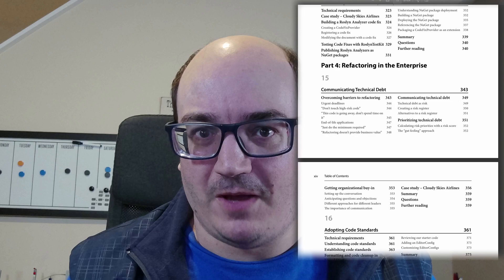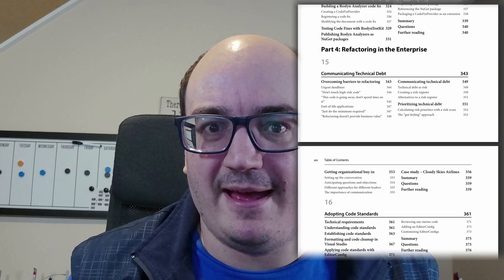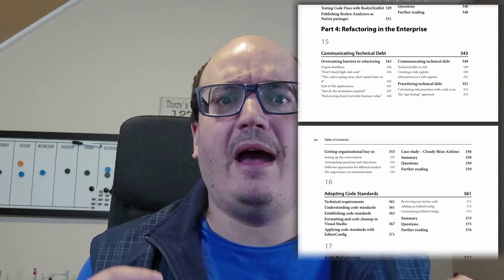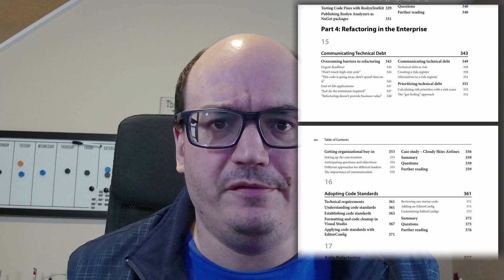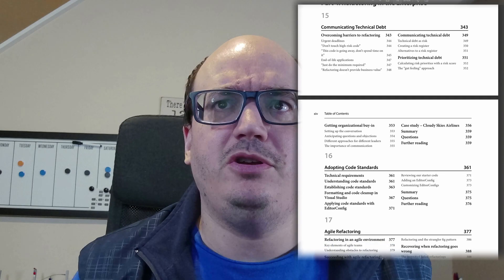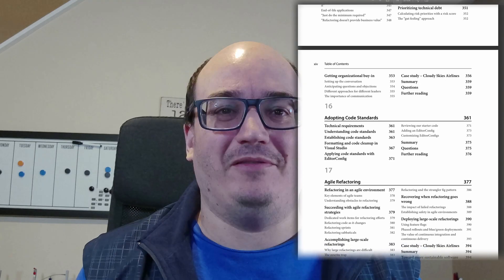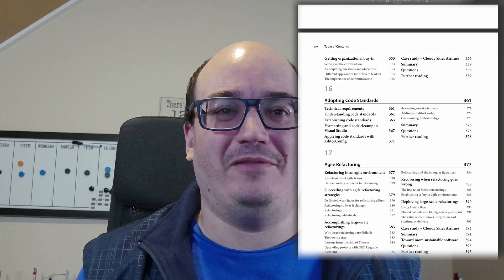Part four is maybe the most important part for a development manager or team lead. The challenges of refactoring code are often more political than technical. So how do you communicate the technical debt you have in a way that the business can take it seriously? How do you get buy-in to make these changes? How do you establish coding standards for your organization when you need those? And how can you refactor at a higher level? Some things you can't fix by changing a couple lines of code — some things require drastic changes. How do you do that in an agile environment?